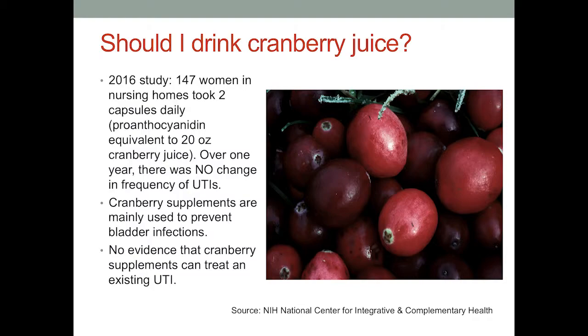Frequently asked question: should I drink cranberry juice? The study that looked at cranberry juice was evaluating urinary tract infections in nursing home women, given either cranberry juice or cranberry supplement capsules. They found no change in the frequency of urinary tract infections. Other studies showed it may reduce bacteria in the urine, but not infections. The data doesn't necessarily support internet claims that cranberry juice prevents bladder infections, and if you have an existing urinary tract infection, drinking cranberry juice is not going to treat it — you need to see a doctor and get an antibiotic.